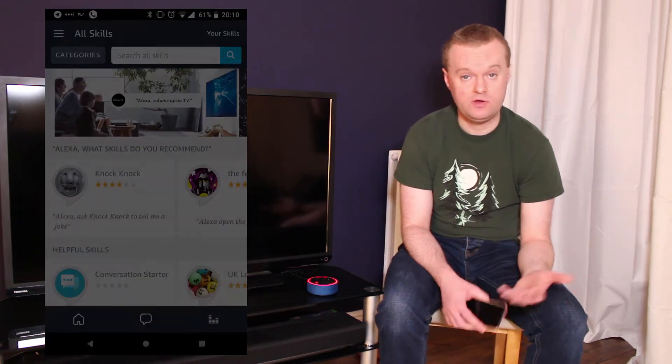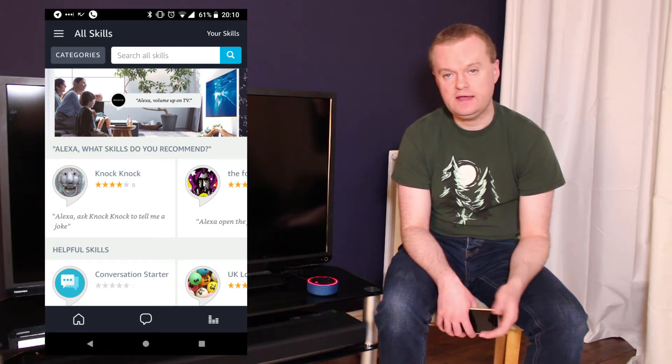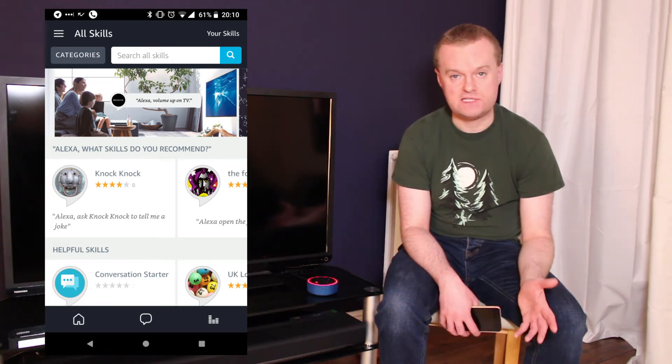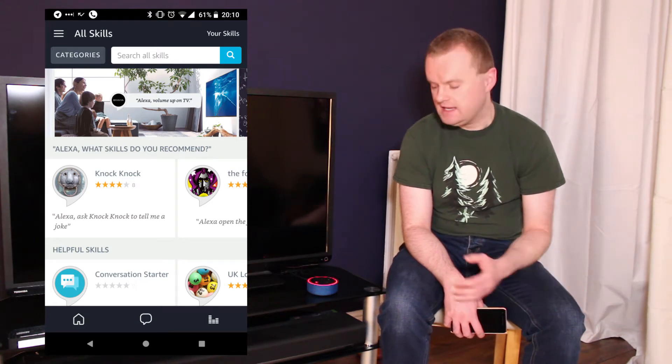Skills are enabled through the Alexa app. You go into the app on your smartphone and you can enable skills from inside the store. There's a whole range of different skills out there across a variety of different systems that you can use.